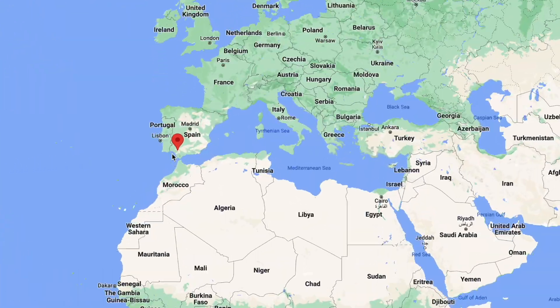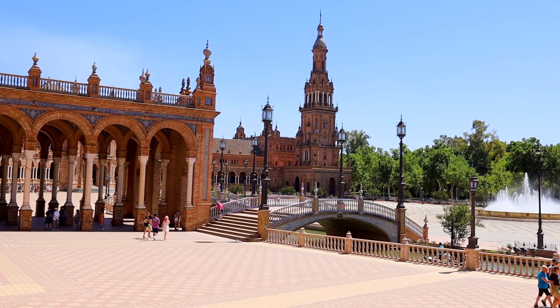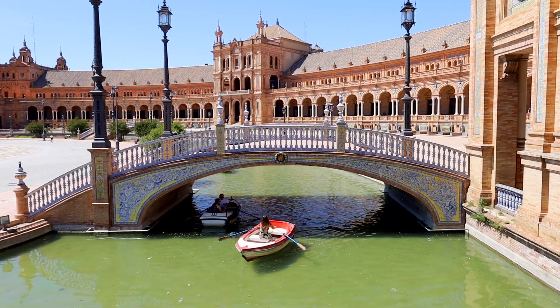I don't care what anyone says, Sevilla, Spain is easily one of the most underrated cities in the entire world. I studied abroad here back in 2018 for four months and I really didn't know what the city had to offer. I had no expectations going in and within just a few days I had completely fallen in love with it, and I'm not really even a city person.